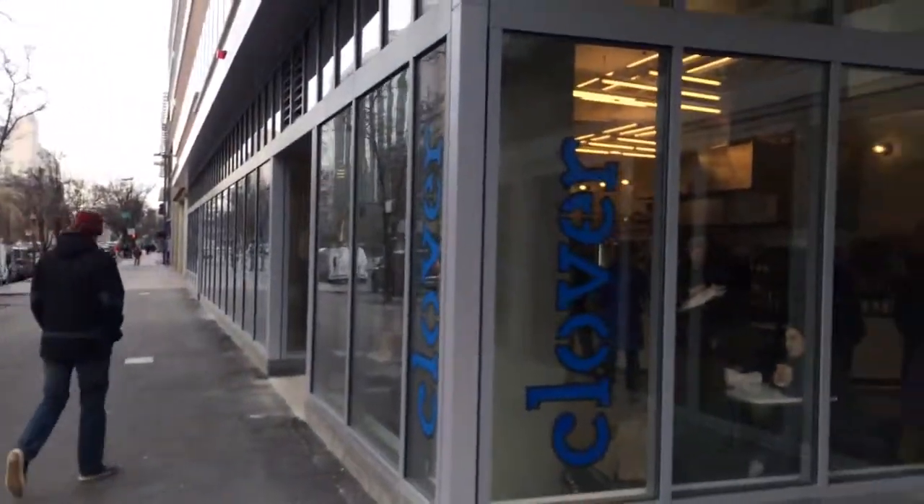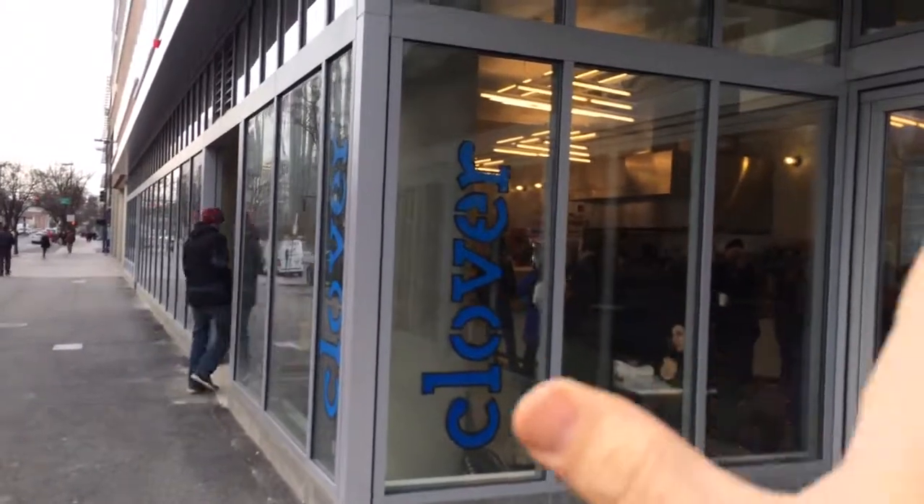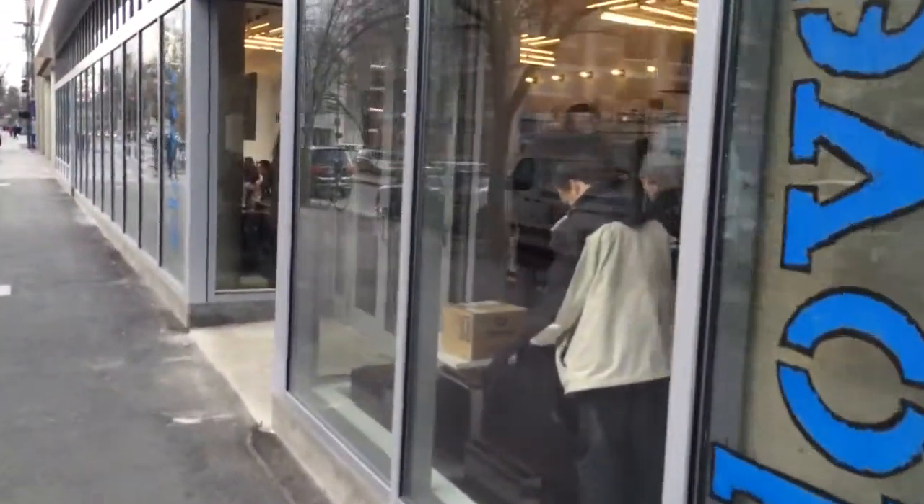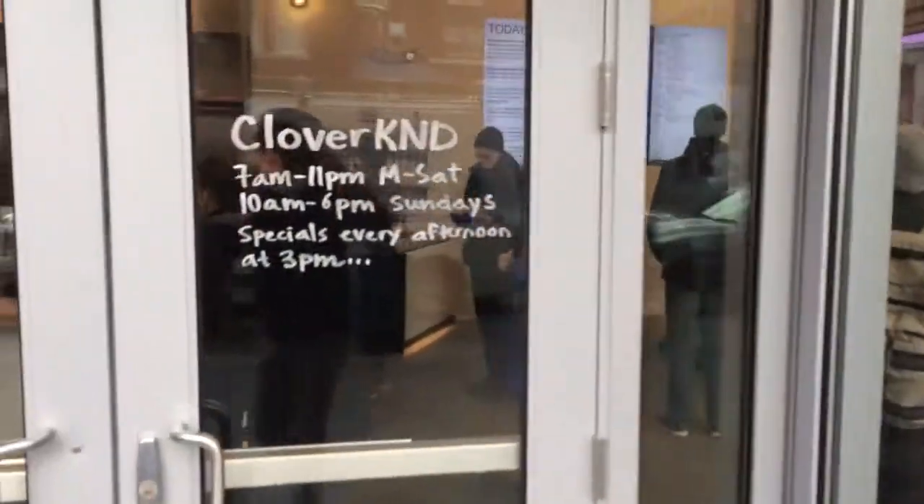Hi, it's Ayer here. I'm going to give you a little quick tour of Kendo, Clover Kendall. We've been open for a couple months here. This is our space. I hope you can hear me through the wind. I tried to do this tour a little earlier today, but we were a little too crowded and I couldn't get very good footage, so trying again.